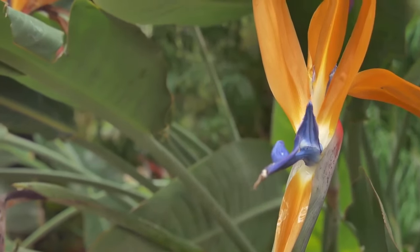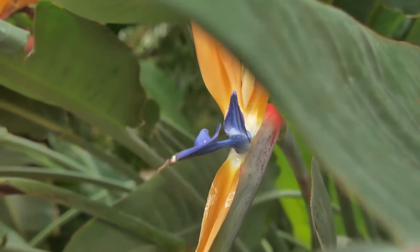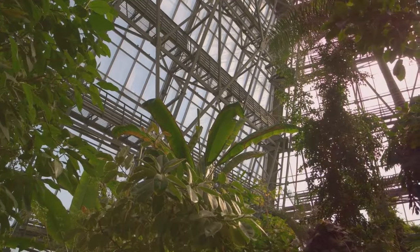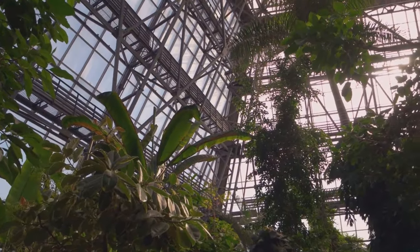Then we have the bird of paradise, an eye-catcher with its crane-like flowers and lush foliage. And who could forget the elephant ear? Its massive leaves add a touch of drama and a feel of the tropics.